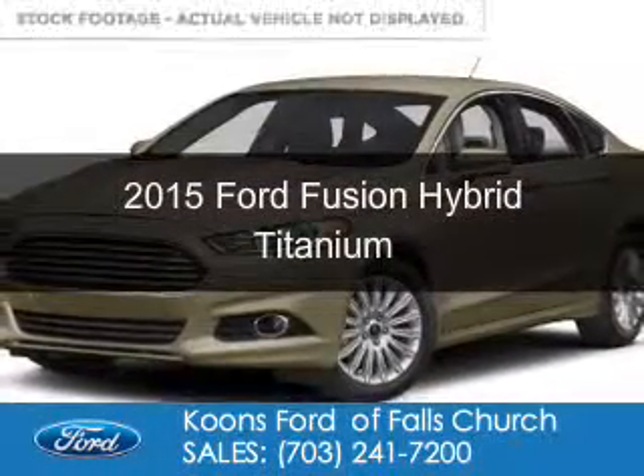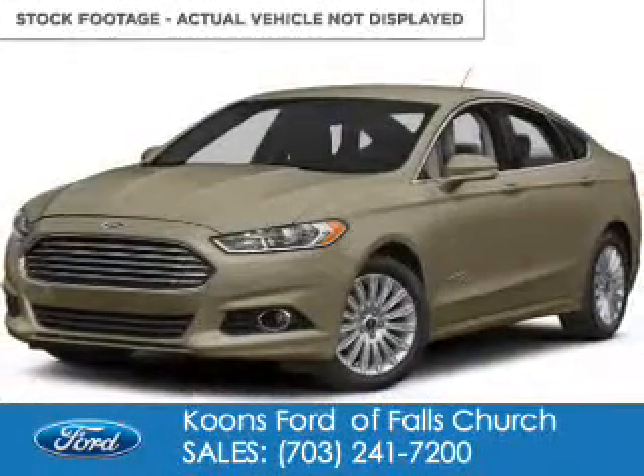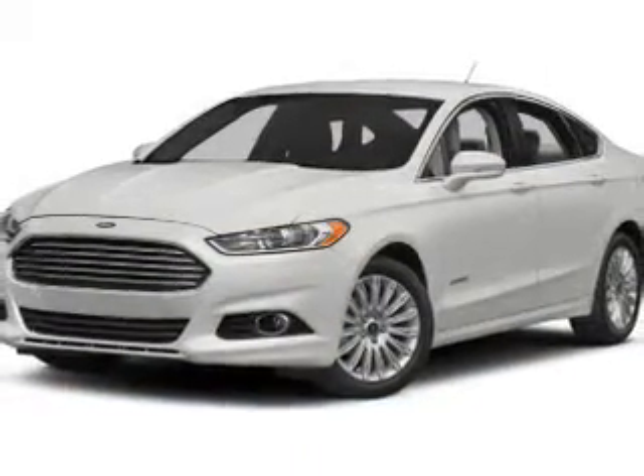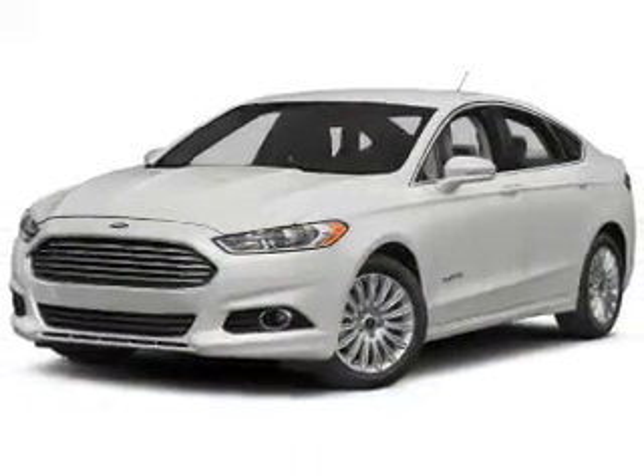This is a new 2015 Ford Fusion Hybrid. It's powered by front-wheel drive, a two-liter, four-cylinder engine, and a continuously variable transmission.